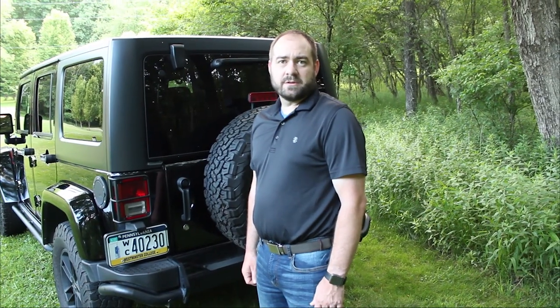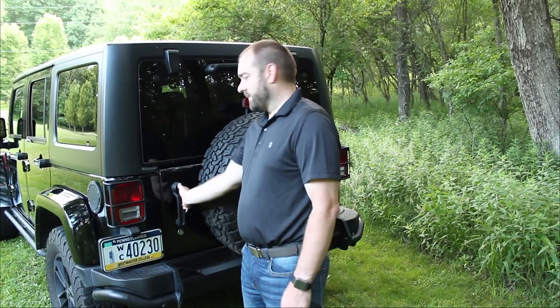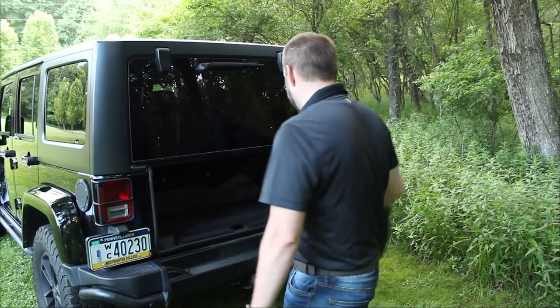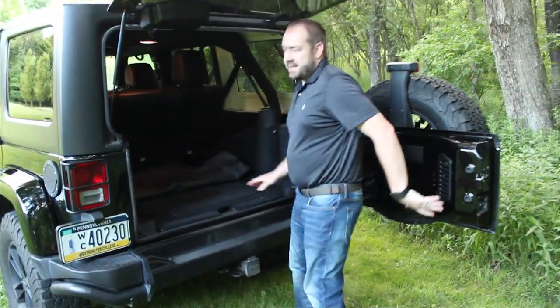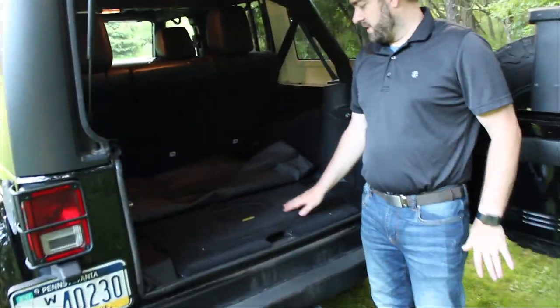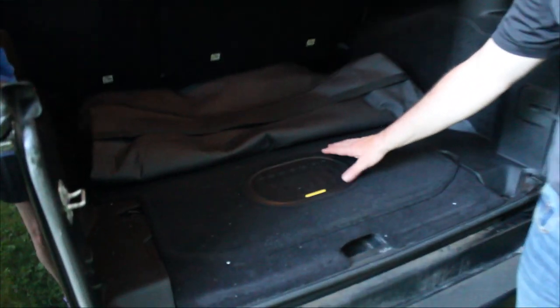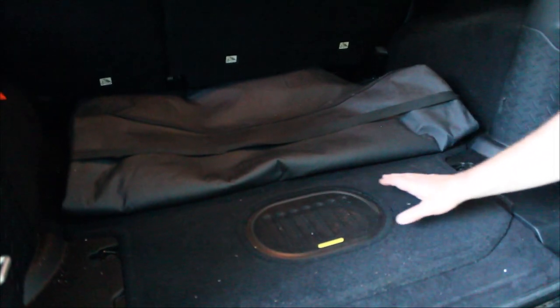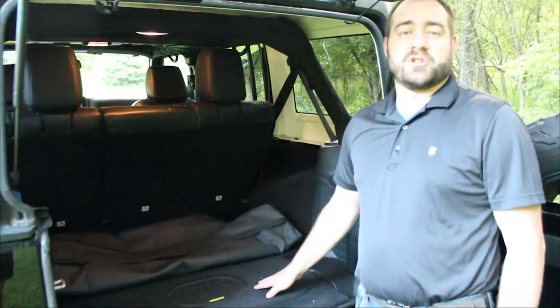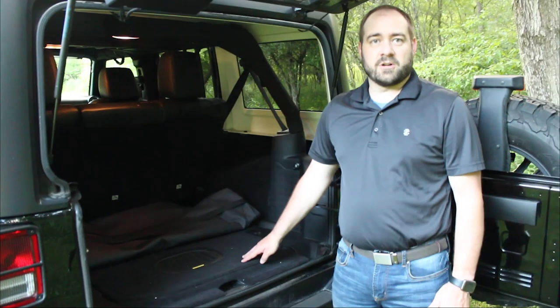After only a few test drives, we determined there was one thing that any Jeep we bought had to have — this was on direct request from McKenzie. This Jeep does have it: the nine-speaker premium Alpine system that includes a rear subwoofer. This all-weather subwoofer really produces a lot of bass in the Jeep, and McKenzie absolutely loves it when she gets to pick the music on our rides.